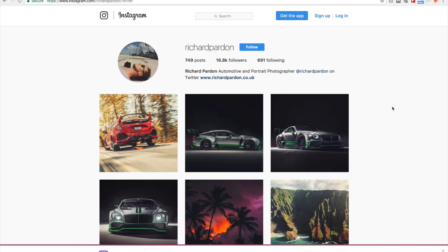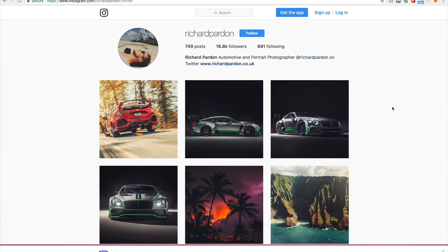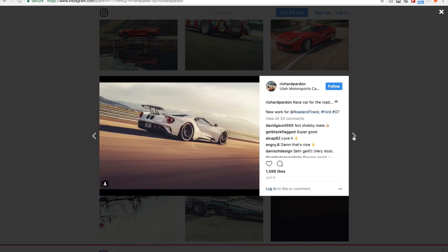I recently started following Richard Pardon from the UK and I really admire his shots. Not only the shots themselves, but the color grading that he does is pretty beautiful. I can't fully describe the way he creates his photos, but look at these GT shots — it's simply beautiful.